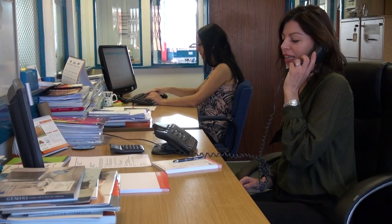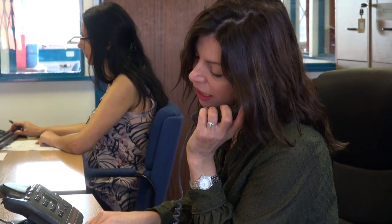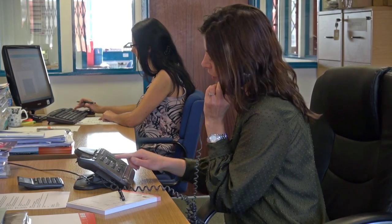You won't encounter any automated phone menus at Orchard Press. Every time you phone, you'll get through to a real person, and if they don't know the answer to your question, they'll find someone who does.